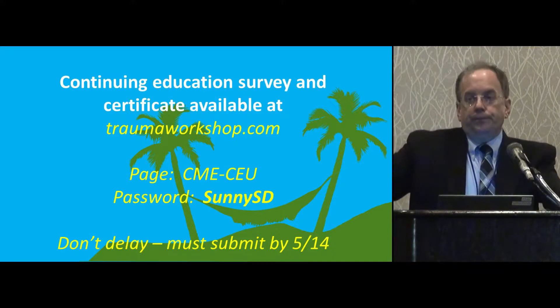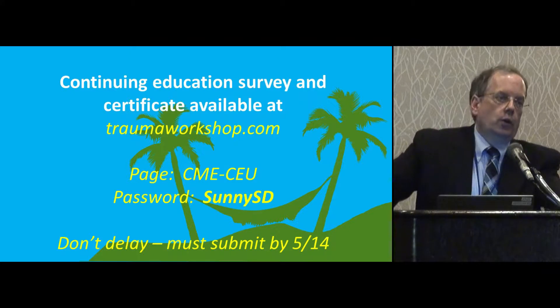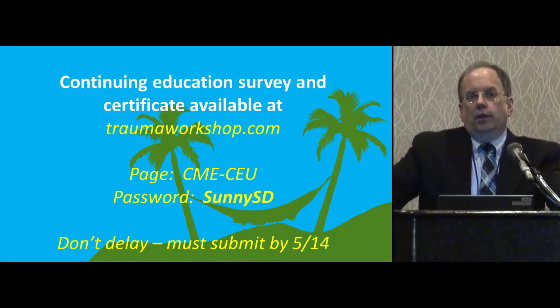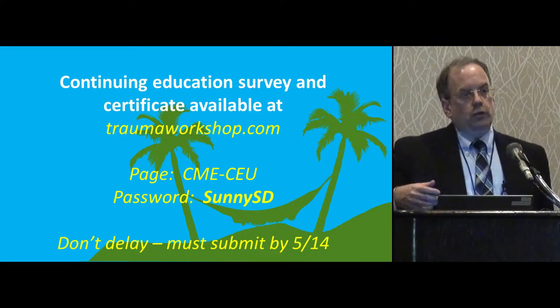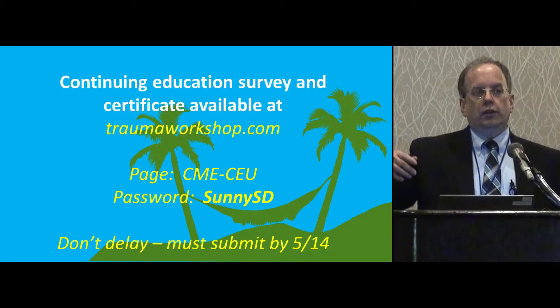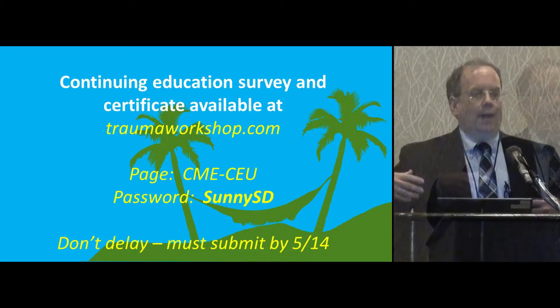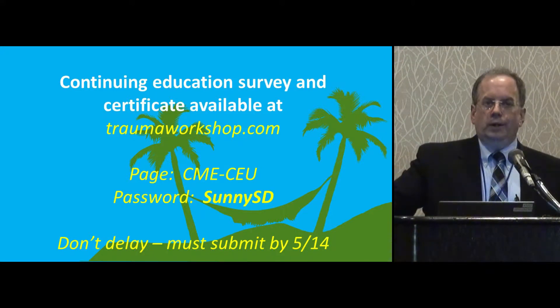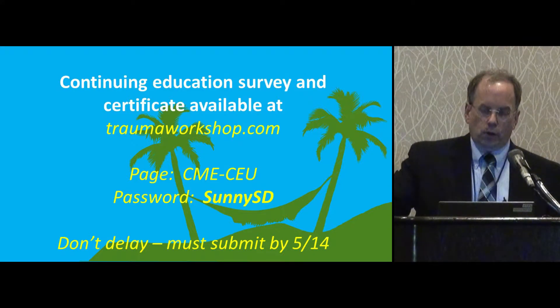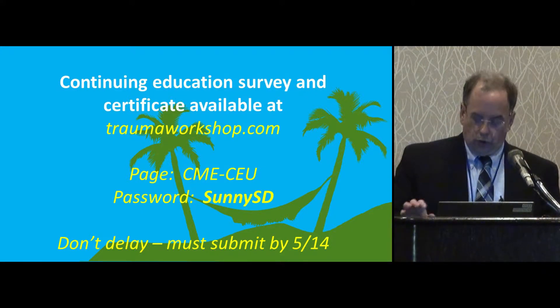Also on there, you'll see a link for getting CME or CEUs. It's basically a two-step process. First, you'll log in and answer some evaluation questions about the conference. Then you'll come to another page asking whether you're looking for physician CME credit or a CEU type credit, and you choose the appropriate link. You put in the number of hours and which sessions you attended. At the end of that process, you'll have a CME certificate you can download, which will also be emailed to the address you provide. You log in twice during that process — the evaluation and the attendance are two separate programs.